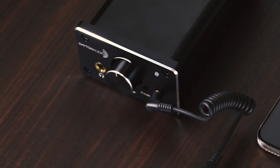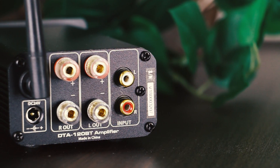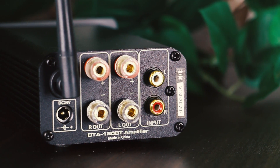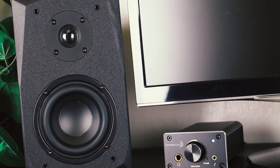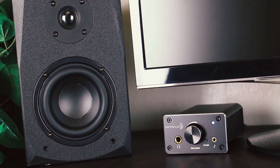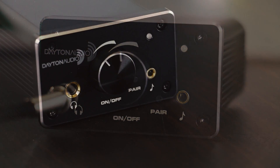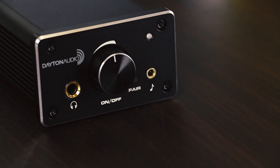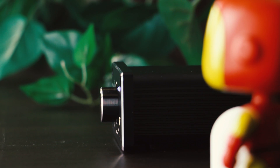Not to mention, the 3.5mm input on the front and stereo auxiliary in the back offer a second and even third input option. Whether you choose to listen through your speakers or use the headphone jack on the front, you will always have access to the large on-off power and volume knob on the front, making this small amp easily accessible.